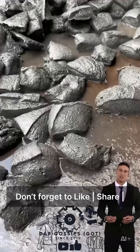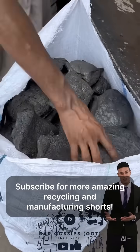Don't forget to like, share, and subscribe for more amazing recycling and manufacturing shorts.